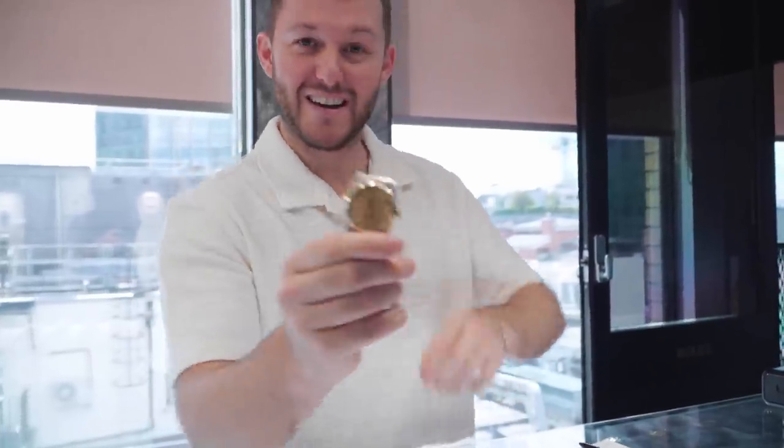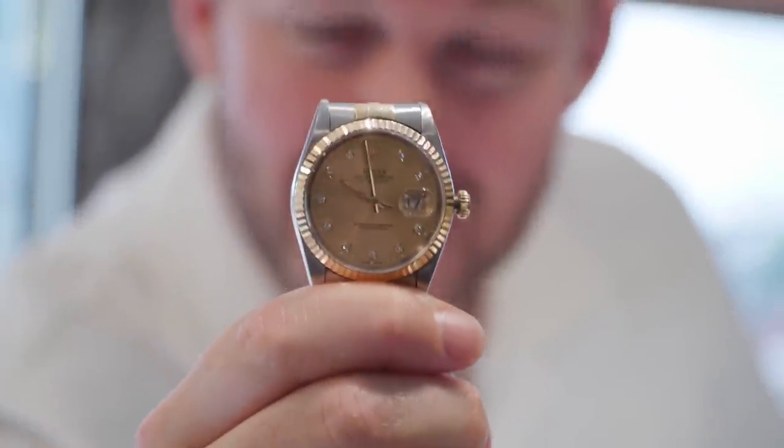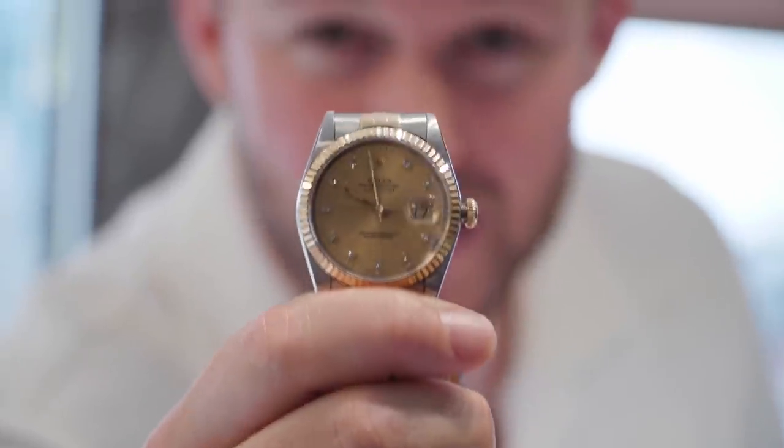This Rolex is coming in for a service — it's actually going backwards. The watch is jittering back and forth. This basically means it's due a service or regulating. We're going to get this off to the watchmaker tomorrow so he can assess it and give us a quote. It's just quite funny to see the hand going backwards on the watch. We'll get it looked at, sorted, and back to the customer as soon as possible so his dad can be a happy man again.